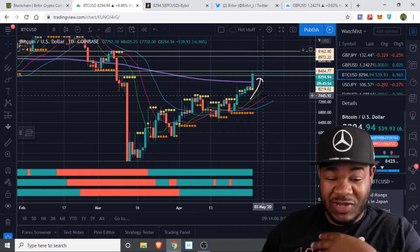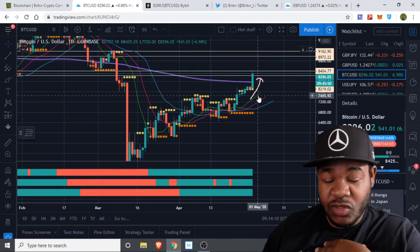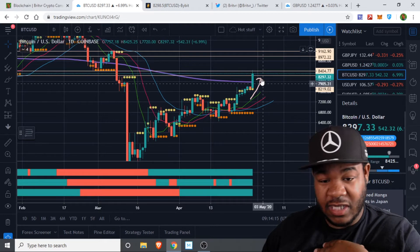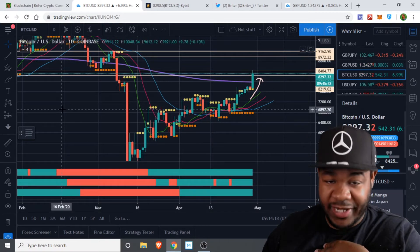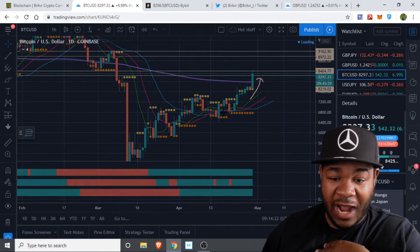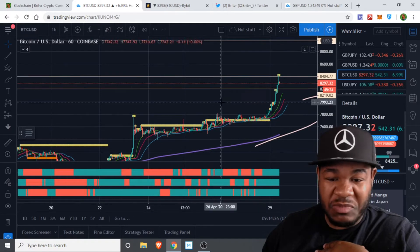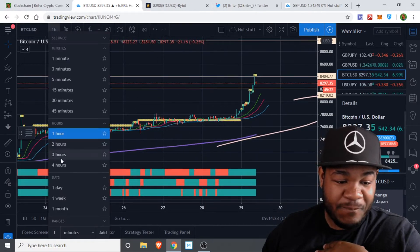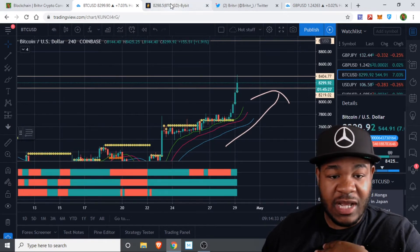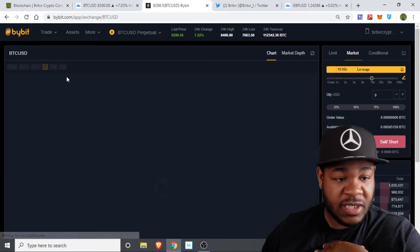What I'm waiting on is for my alligator to make this turn from the lips to the teeth. Then I'm looking for a great short. I'll probably be getting in somewhere on the one-hour or the four-hour chart. I love looking at the William alligator on the four-hour, so I'm waiting on that and then I'll be making my position over here on Bybit.